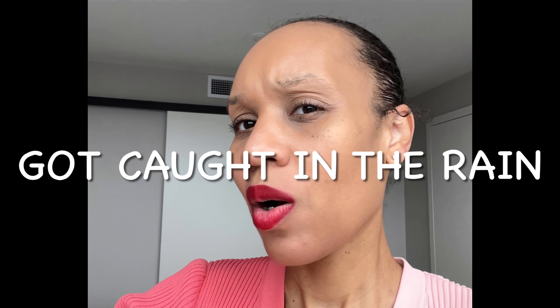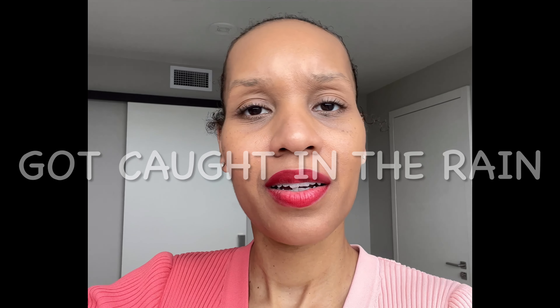Alright guys, this is me six hours later with the Makeup by Mario foundation. Remember, this side is with the powder and this side is without the powder. I had a mask on so sometimes I took it off and sometimes I didn't, but it's holding up pretty well.